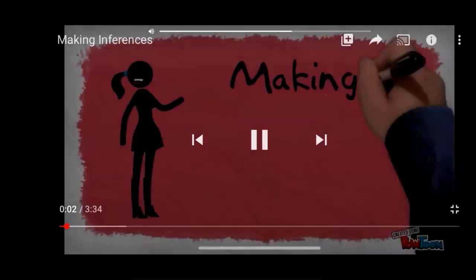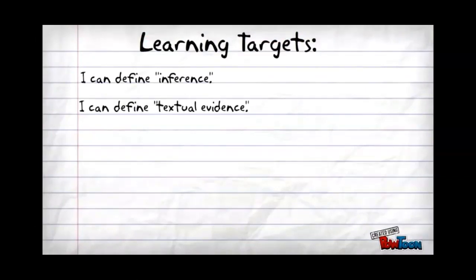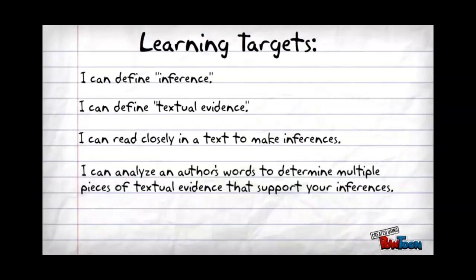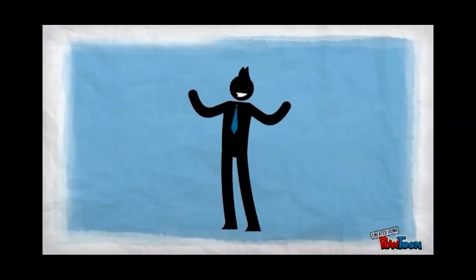This video is all about making inferences. By the end of this video you will be able to define the word inference, define textual evidence, read closely in a text to make inferences, and analyze an author's words to determine multiple pieces of textual evidence that support your inferences. So you might be asking: what is an inference? The fact is you make inferences every single day, usually without even realizing it.